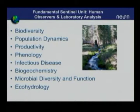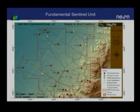The fundamental sentinel unit makes measurements of a wide variety of aspects of biology: diversity, population dynamics, carbon uptake, productivity, and phenology. We're monitoring infectious diseases carried by mosquitoes or small mammals, making a wide variety of biogeochemical measurements. Using modern genomic techniques, we're observing microbial diversity and function, and making a wide variety of hydrologic measurements as part of the overall package.